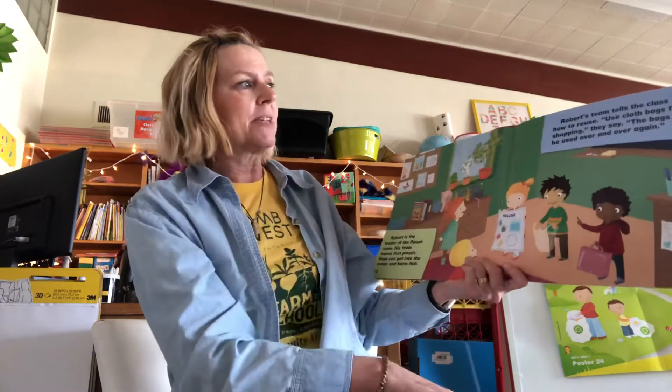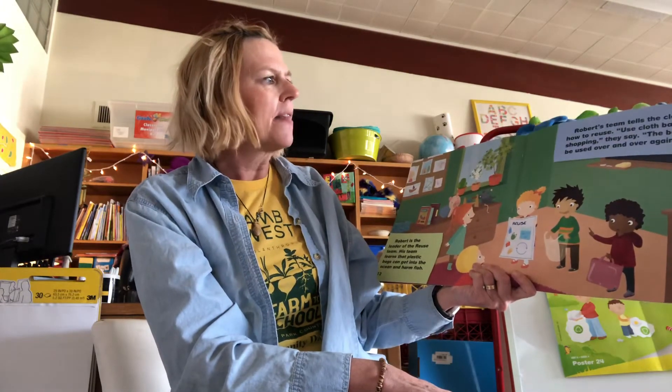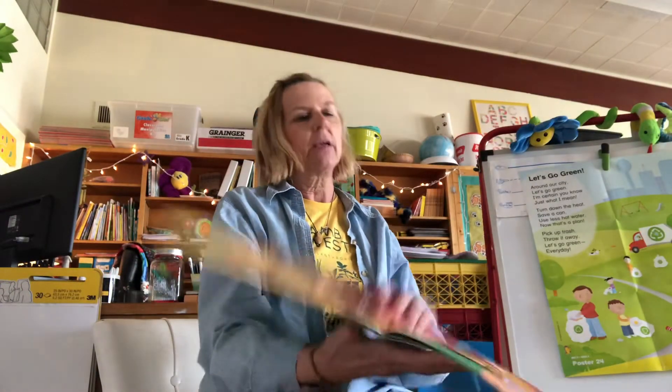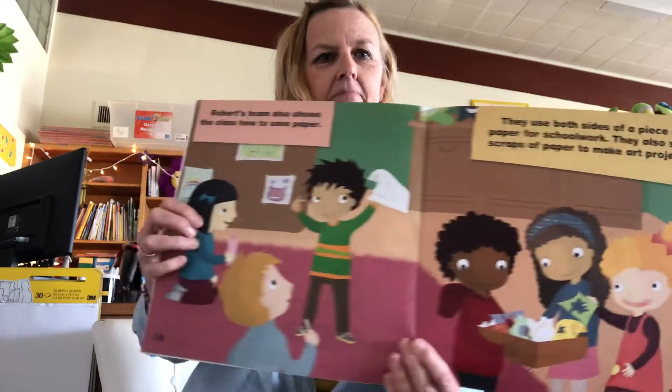Robert is the leader of the reuse team. His team learns that plastic bags can get into the ocean and harm fish. Robert's team tells the class how to reuse: use cloth bags for shopping — the bags can be used over and over again. Robert's team also shows the class how to save paper. They use both sides of a piece of paper for schoolwork, and they also use scraps of paper to make art projects.